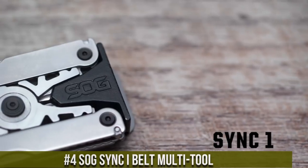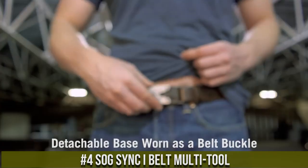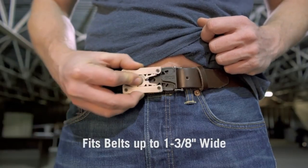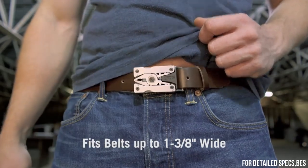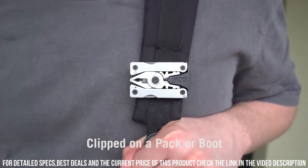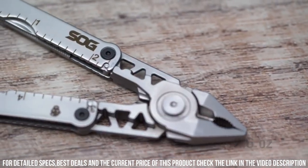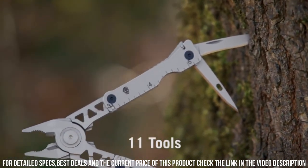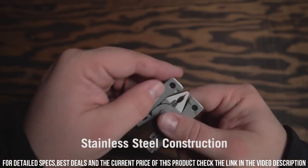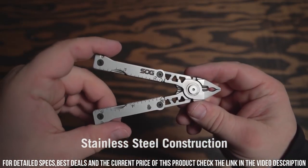Number 4. Sog Sync Eye Belt Multi-Tool — the perfect companion for any adventure or everyday task. This innovative multi-tool is designed to be worn on your belt, providing easy access to essential tools whenever you need them. With its compact and lightweight design, the Sync Eye features a variety of useful tools, including pliers, wire cutters, a knife, a ruler, a screwdriver, and more. The tools easily fold out for quick and efficient use, and the adjustable belt clip ensures a secure and comfortable fit.